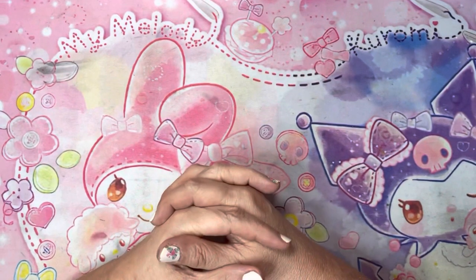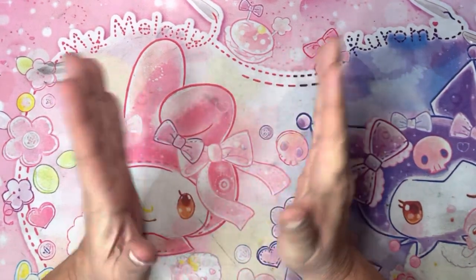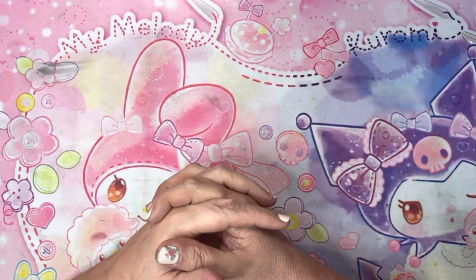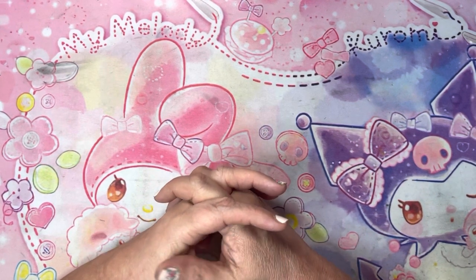Hey guys, Miss Sweet here from Miss Sweets Crafting Therapy! How's all my sweet unicorns doing out there? Welcome to all of our new unicorns — I hope you enjoy our little unicorn community. There were a couple of things on my mind.